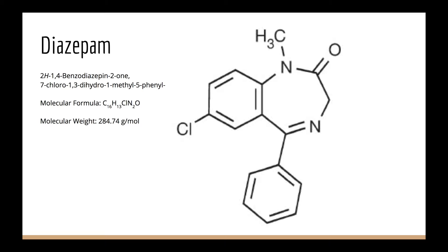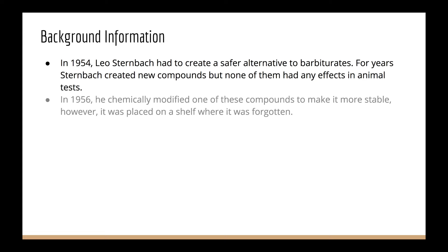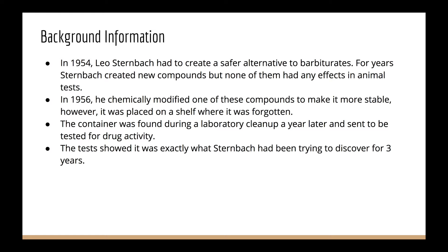Here is some background information. In 1954, Leo Sternbach had to create a safer alternative to barbiturates. For years, he tried to create new compounds, but none of them were effective in any animal testing. In 1956, he chemically modified one of the compounds to make it more stable. However, it was placed on a shelf and forgotten. It wasn't found until a year later in a lab cleanup, and he sent it for testing for drug activity. The tests luckily showed exactly what he had been looking for for the past three years.